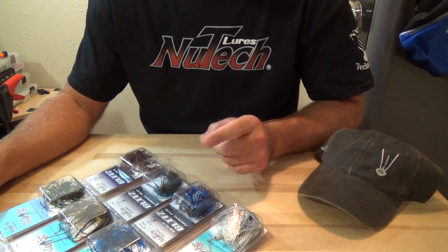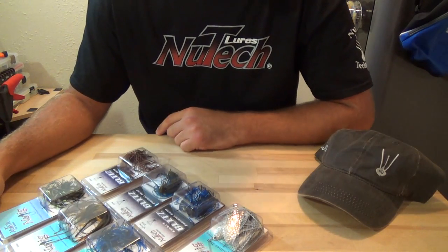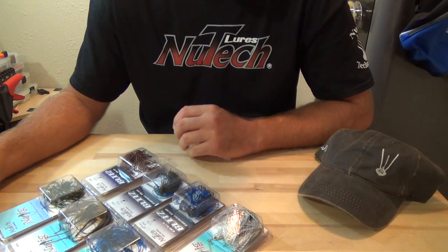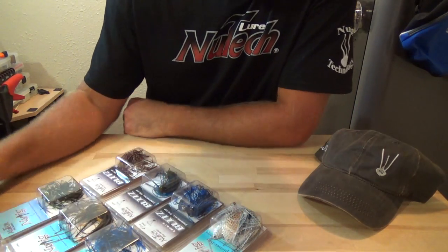If you guys haven't followed me on Facebook yet, head over there and send me a friend request. I always put posts and pictures of bass and things like that on Facebook, letting you guys know what's going on with me as far as fishing goes. Send me a friend request and check out some of the bass I've been catching on the new jigs.